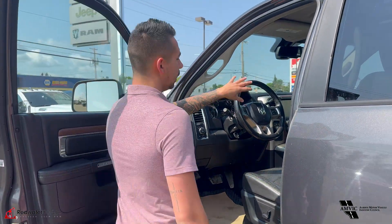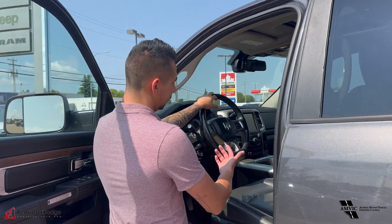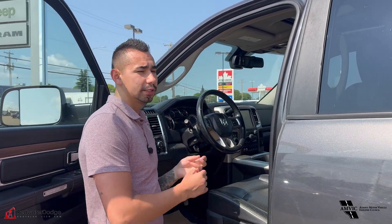68 RFE transmission. It is rocking a little puck spacer for the leveling kit, some Dirt Track Wrangler tires, tow package of course, and nice side steps.